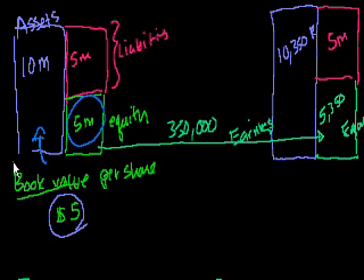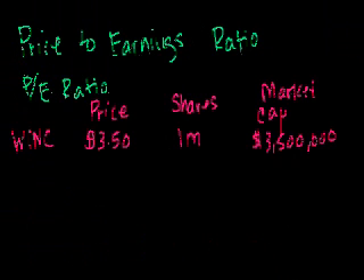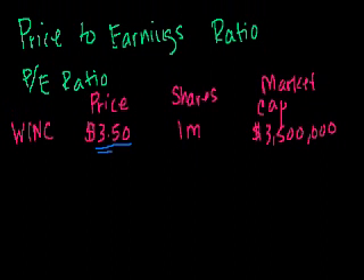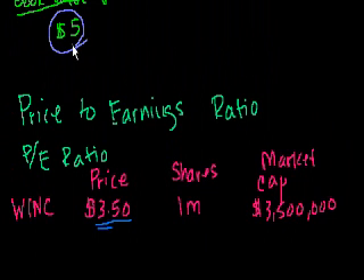For example, if you own a bunch of video stores and you say you have $10 million in assets, but then on-demand video arrives, all of a sudden those assets aren't worth what you thought. In our case, the market cap is below our book value. You can look at it per share too: book value per share is $5, market price per share is $3.50 — so it's trading at a discount to book.